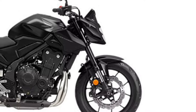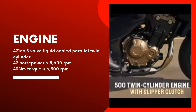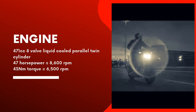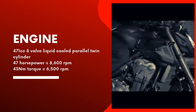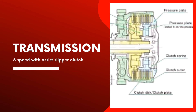The 2024 CB500F's 471cc 8-valve liquid-cooled parallel twin-cylinder layout offers a well-proportioned balance of physical size and enjoyable power output, with peak 47 horsepower at 8,600 rpm and 43 Nm of torque delivered at 6,500 rpm. PGMFI settings improve torque feel and character, while an assist slipper clutch eases upshifts and manages downshifts.